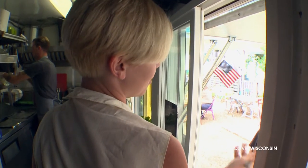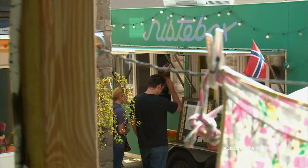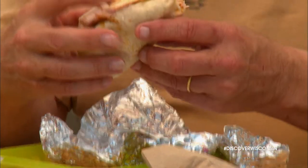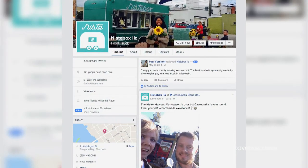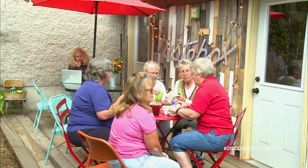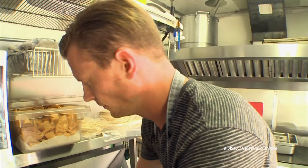Charlotte and her husband Marcus started the food truck as a way to live in Door County seasonally. Since opening on a rainy evening in 2013, this little Norwegian ray of sun has been shining ever since. One customer was quoted as saying the best burrito is apparently made by a Norwegian guy in a food truck in Wisconsin. I had to see what that was all about, so I headed to the truck for a lesson from Marcus.